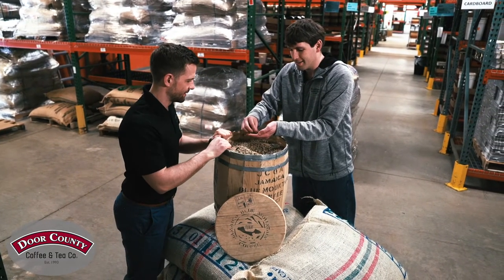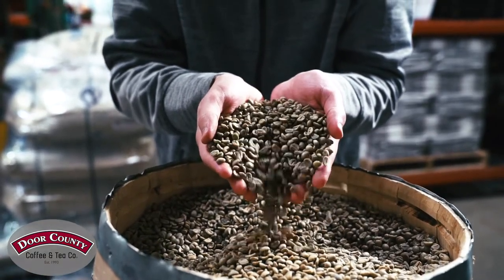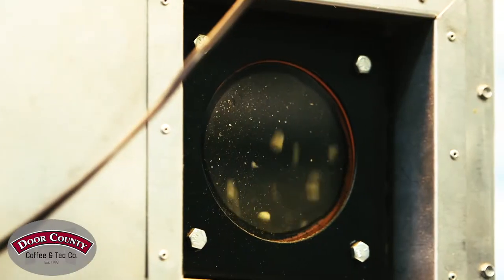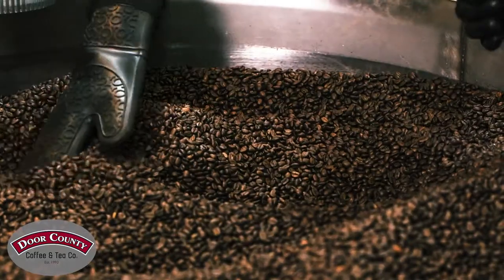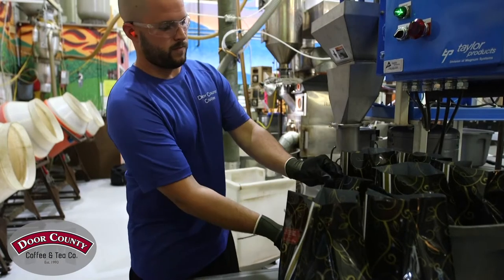They use only specialty class one Arabica beans, which are the top 2% of what is grown in the world. Their roasting technology utilizes hot air to suspend the beans, referred to as fluidized air bin, which provides even heat to all surfaces of every bean. This results in an exceptionally smooth, never bitter, perfect roast.